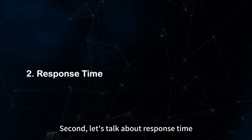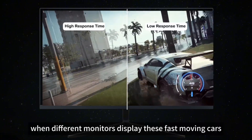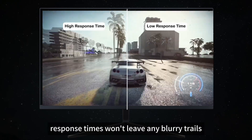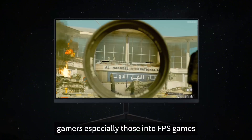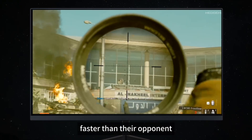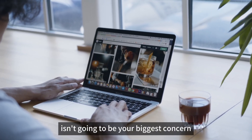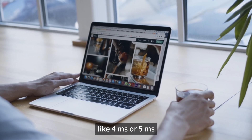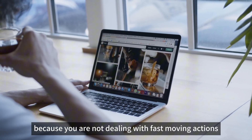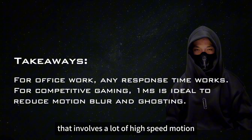Now let's talk about response time. Imagine you are standing by the side of the road watching cars zoom by. When different monitors display these fast-moving cars, you will notice different effects. Monitors with faster response times won't leave any blurry trails when cars are moving at high speeds. If you are using a monitor for casual browsing or office work, response time probably isn't going to be your biggest concern. A slower response time like 4ms or 5ms might not affect your experience at all because you are not dealing with fast-moving actions.